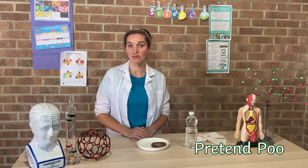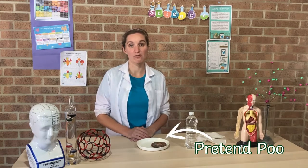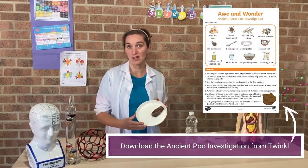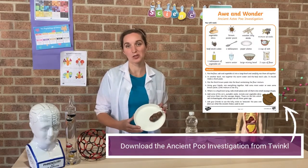Welcome to STEM Club. In today's investigation we're going to be looking at what happens when you flush the toilet. This investigation fits in really nicely because after digesting your food and going to the toilet you're going to flush it. So if you did our ancient poo investigation from last time, you might want to use that.